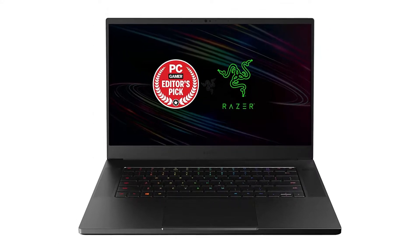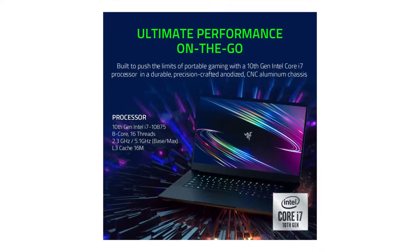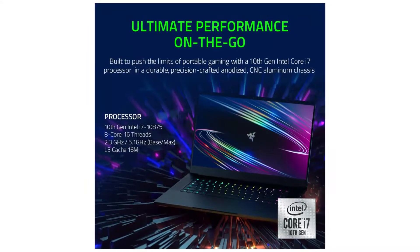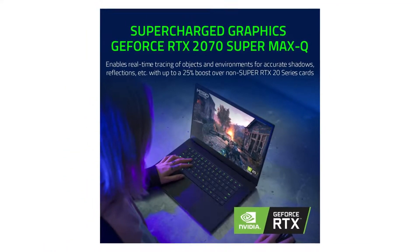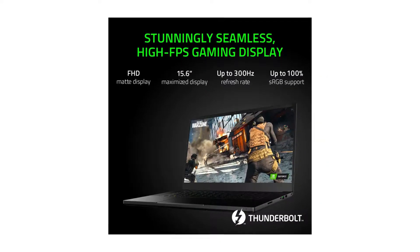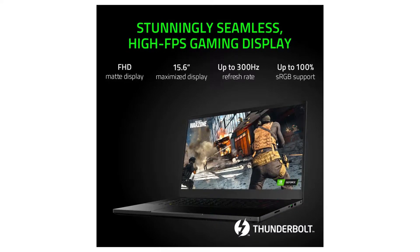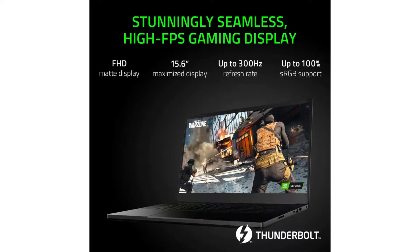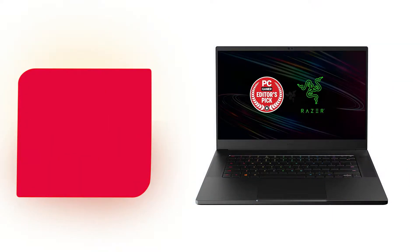The 512GB SSD storage is sufficient to store multiple projects, source files, references, and pretty much everything you need. The Blade 15's 15.6-inch 4K OLED touch display gives users better and crisper images in terms of color, contrast, and shadows. If you like this product, check out the Amazon link in the description below.